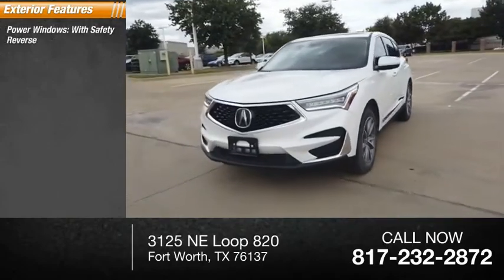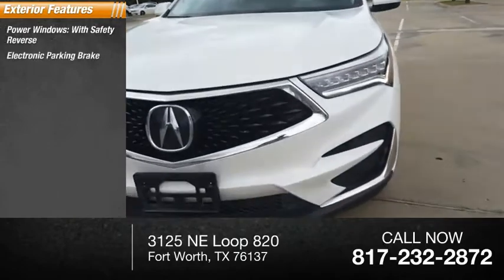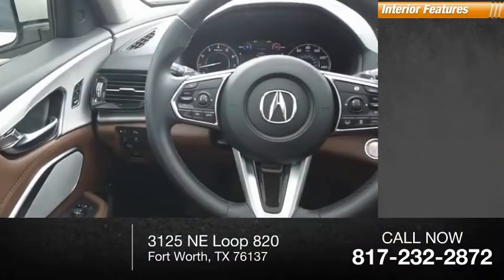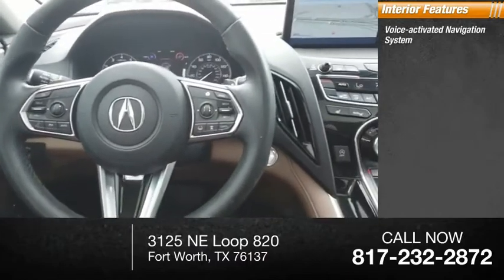Power windows with safety reverse, electronic parking brake, traction control, stability control, power brakes, braking assist.